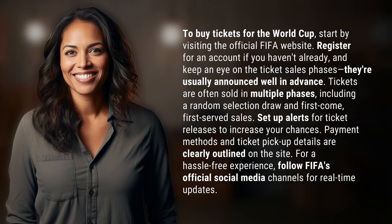To buy tickets for the World Cup, start by visiting the official FIFA website. Register for an account if you haven't already, and keep an eye on the ticket sales phases. They're usually announced well in advance.